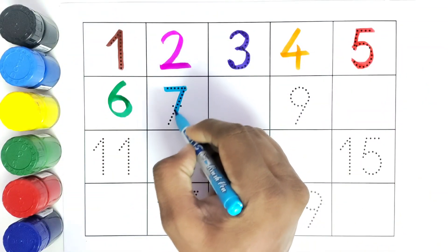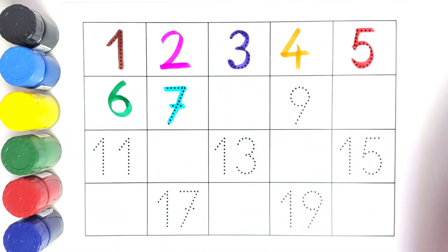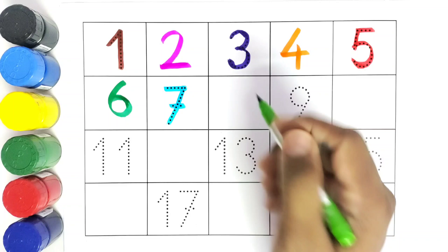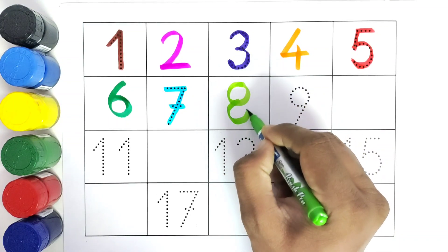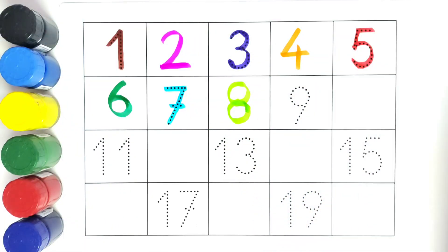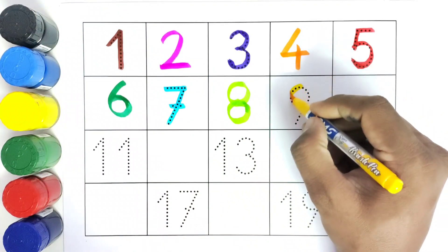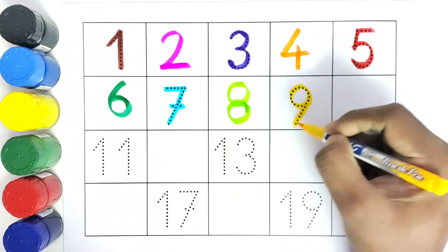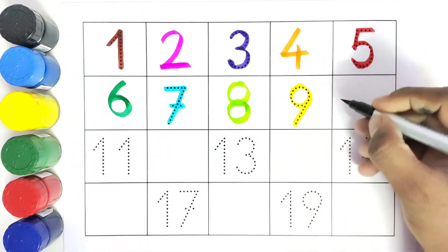What comes after number seven? Eight. We will write eight. What comes after number eight? Nine. We will write number nine. What comes after number nine? Ten.